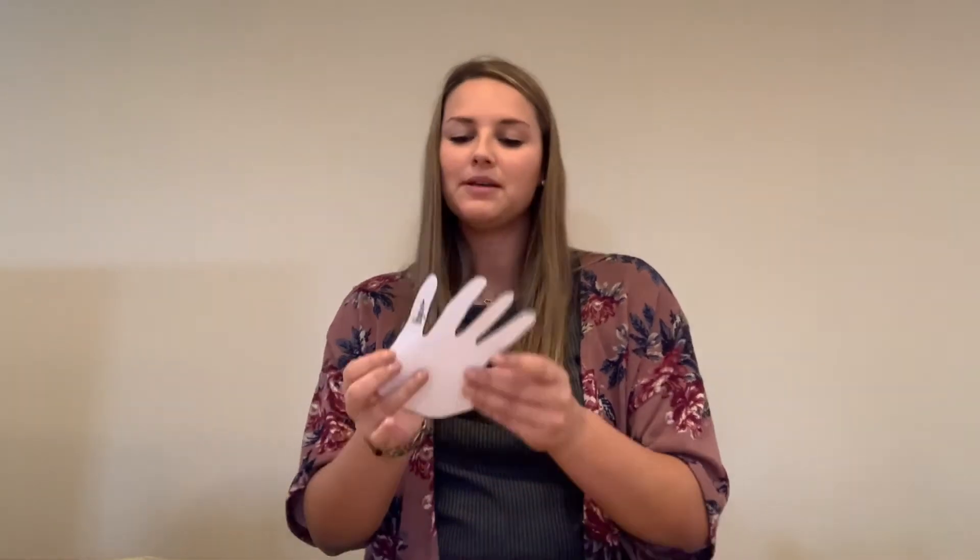Then I want you to brainstorm which food you want to put in each category. For example, what would be a dairy product that you would eat on a normal basis? I put yogurt because yogurt is a dairy product. Now think of a fruit that you would eat and then a protein, grain, and vegetable. Once you complete this step, fill out these fingers and then we'll move on to the next.